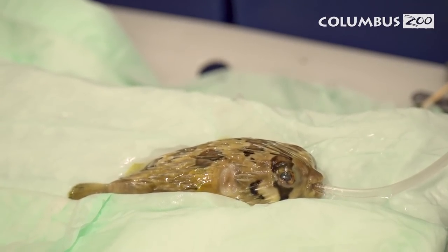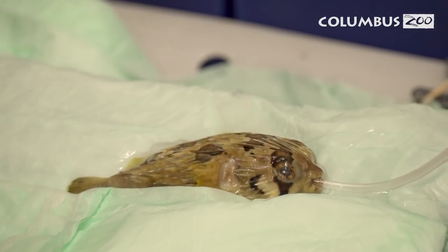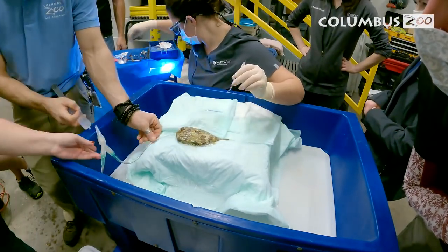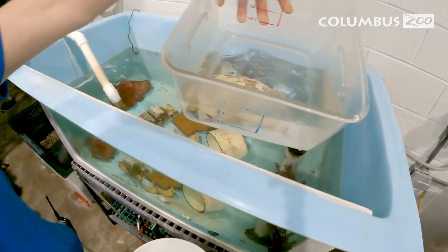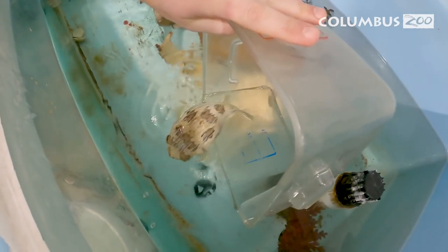Dil Prickle did really well and the procedure overall went swimmingly. He was a great anesthetic candidate — nice and relaxed the whole time. Dr. Webb within 20 minutes was able to have that lens out and make him much more comfortable. We're super hopeful and optimistic that as he continues to heal, soon he'll be in his permanent habitat and able to see comfortably for the rest of his life.